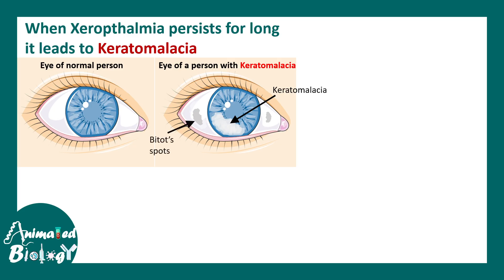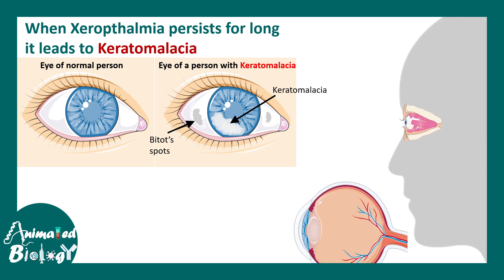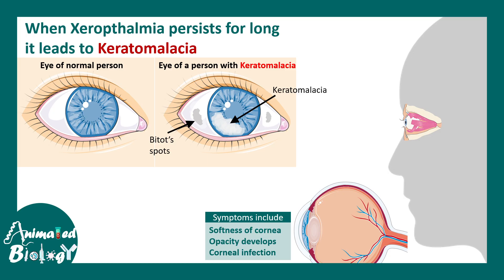There could also be less severe manifestations like bitot spot, which is present on the sclera. The symptoms of keratomalacia include softness of the cornea, opacity of the cornea, and severe infection of the cornea.